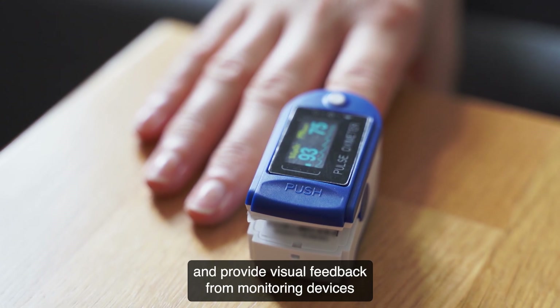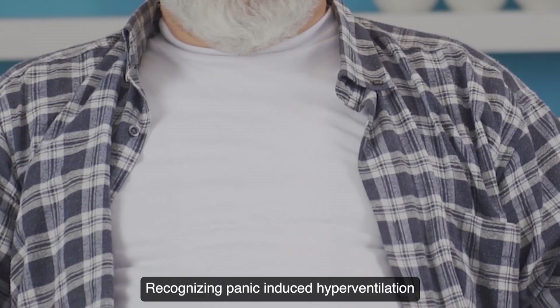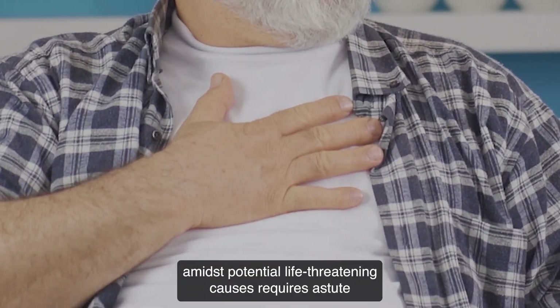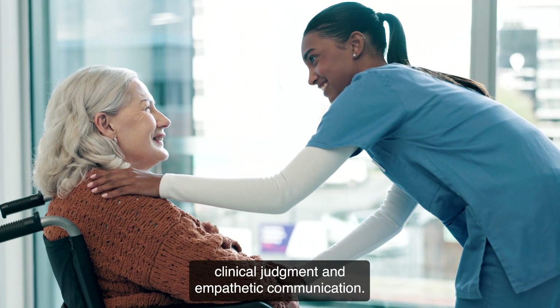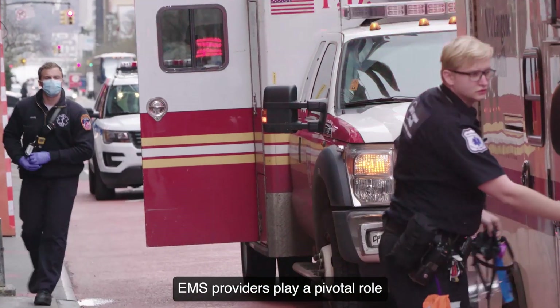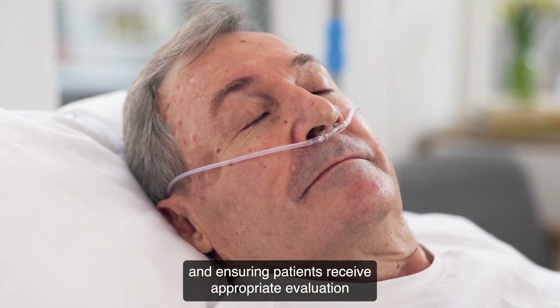Instead, encourage diaphragmatic breathing and provide visual feedback from monitoring devices to aid in calming the patient. Recognizing panic-induced hyperventilation amidst potential life-threatening causes requires astute clinical judgment and empathetic communication. EMS providers play a pivotal role in providing supportive care and ensuring patients receive appropriate evaluation.